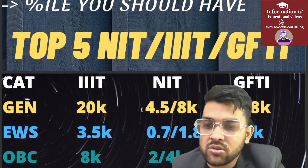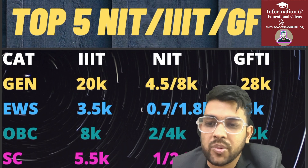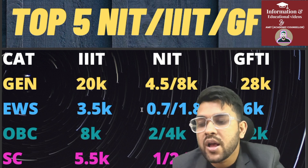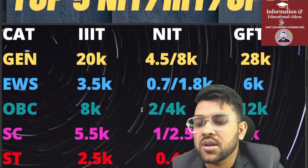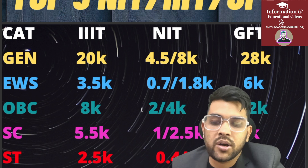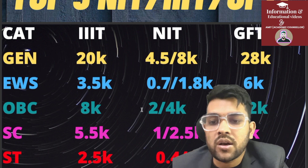For OBC category: Triple IT 8,000; NIT 2,000 male and 4,000 female; GFTI 12,000. For SC category: Triple IT 5,500; NIT 1,000 male and 2,500 female; GFTI 7,000. For ST category: Triple IT 2,500; NIT 400 male and 700 female; GFTI 4,000. This was the top 5 NIT, Triple IT, GFTI CSE cutoff data.